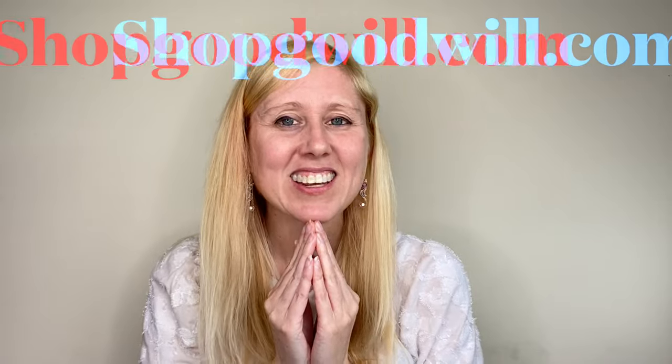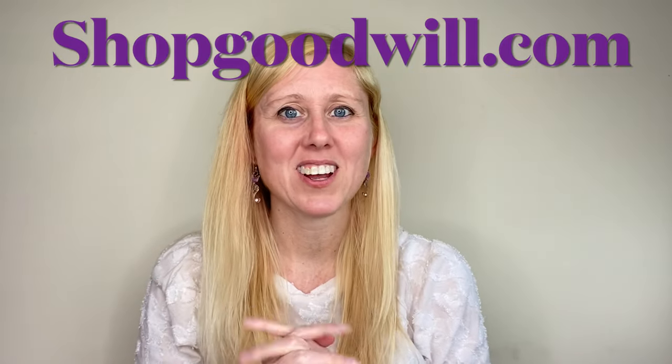Oh my gosh, I can see everything with these on — I might have to keep them. Hey guys, it's me Jess here with another video and another unboxing, but this unboxing is a little bit different. It's a designer box, but not from thredUP. I do love my thredUP designer boxes, but this designer box is from shopgoodwill.com — they have a whole website dedicated to stuff they thought was worth more money than just putting in thrift stores.